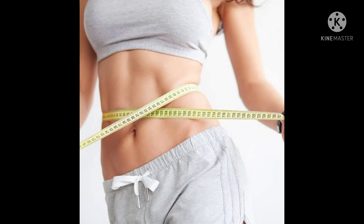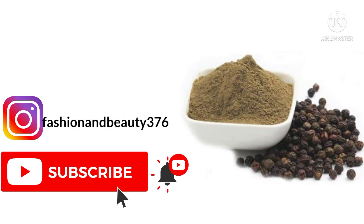Do not have more than one to two tablespoons of black pepper every day. For effective weight loss, just sprinkle black pepper over your food. I hope this video will be helpful for you. If you like the video, please subscribe to my channel. Thanks a lot.